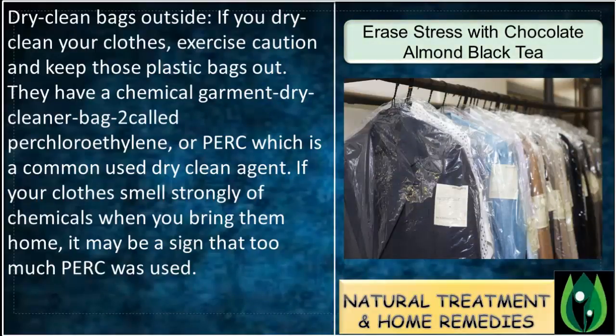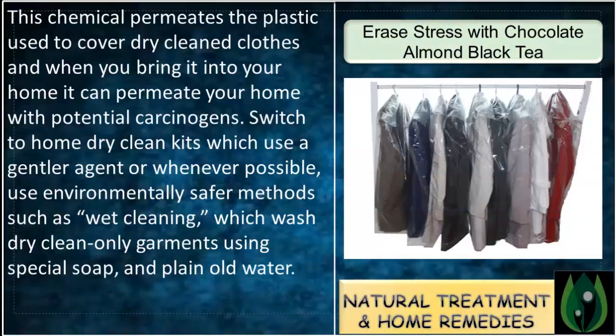Dry clean bags outside. If you dry clean your clothes, exercise caution and keep those plastic bags out. They have a chemical called perchloroethylene, or PERC, which is a commonly used dry cleaning agent. If your clothes smell strongly of chemicals when you bring them home, it may be a sign that too much PERC was used. This chemical permeates the plastic covering dry-cleaned clothes and when brought into your home, it can permeate your home with potential carcinogens.